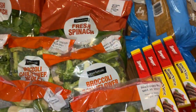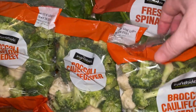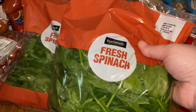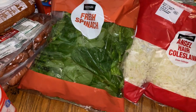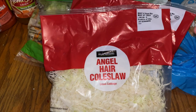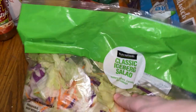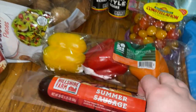I got four bags of the Brussels sprouts to put in the air fryer. I also got three bags of the broccoli and cauliflower mix — my kids really ate these up last time. I picked up two bags of the baby spinach, though I didn't mean to get two. I got two bags of the angel hair coleslaw — I like to do that with sausage. And two big bags of salad mix; I meant to get two small bags.